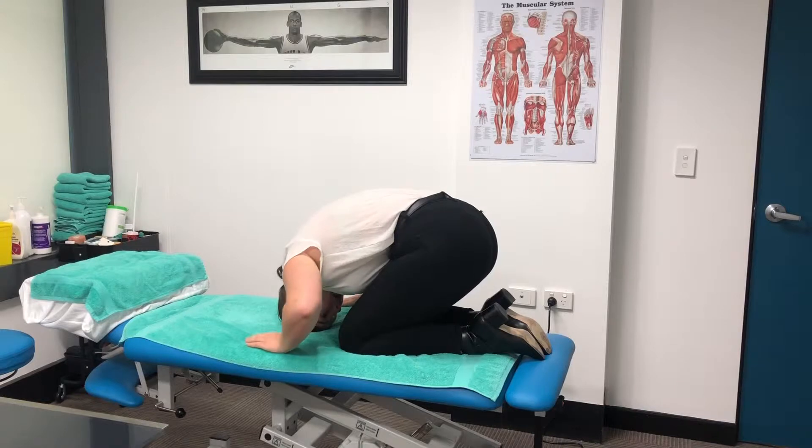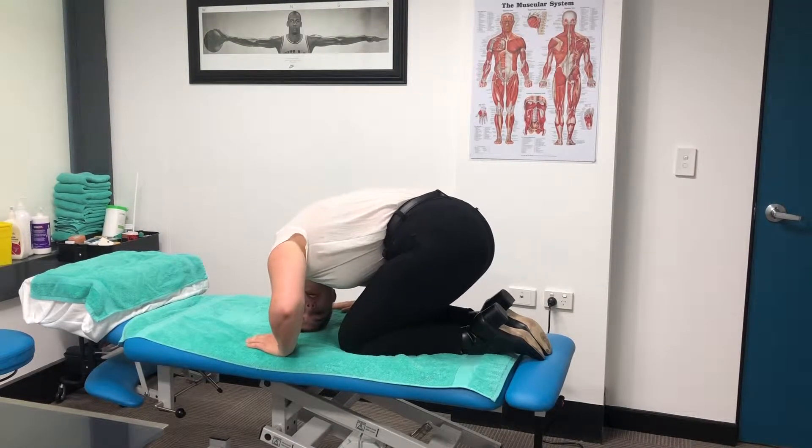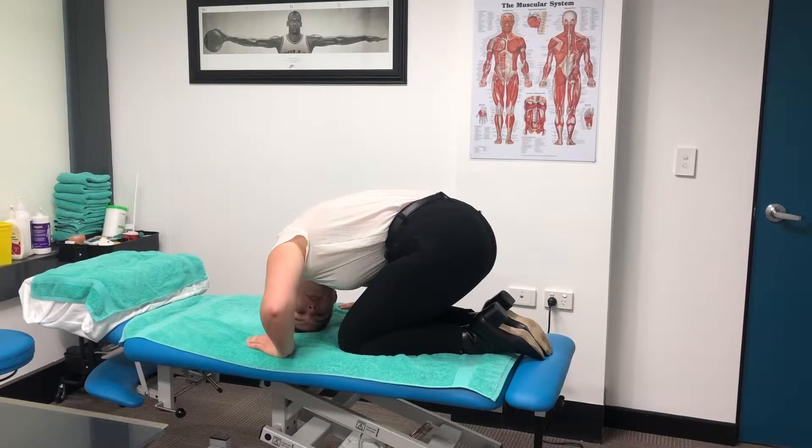When the dizziness starts to settle down, we're going to turn our head to the left and hold this position for 20 to 30 seconds until the dizziness settles down.